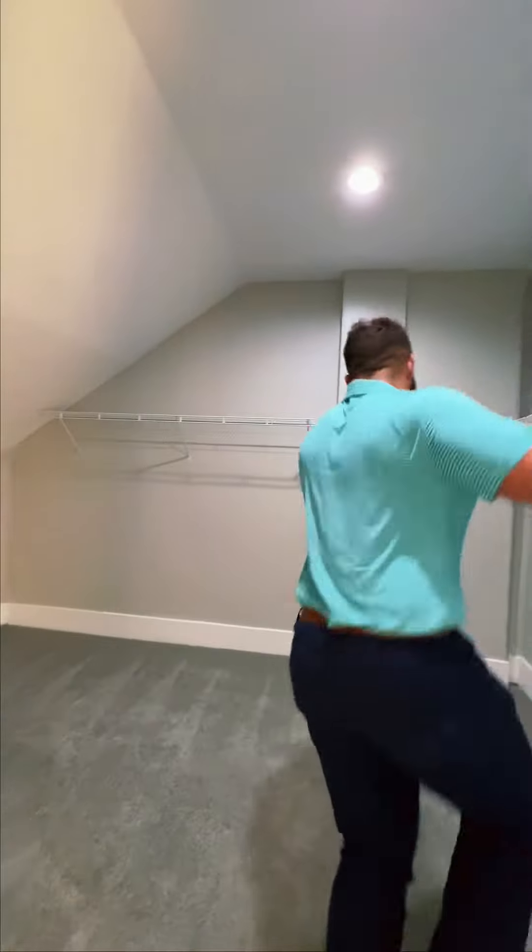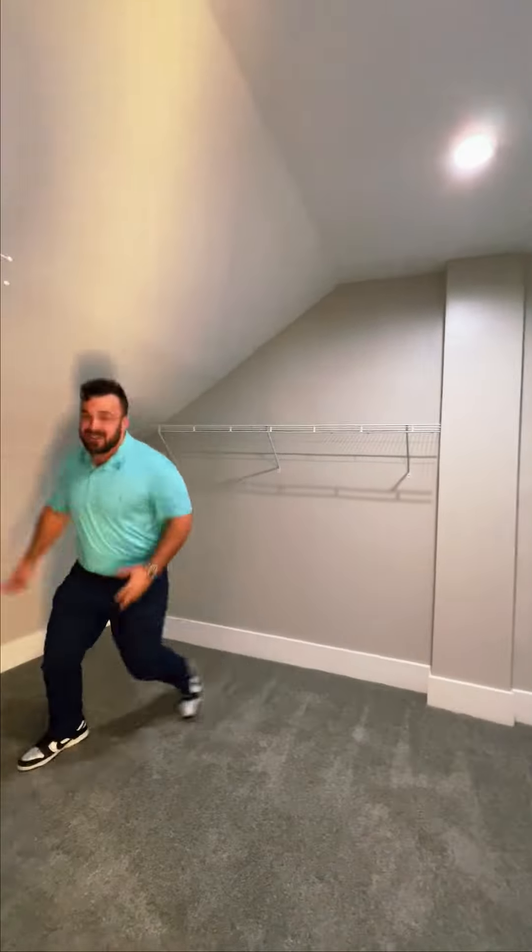This is actually the master bedroom — we have two options here for a master suite. But you've got to check out this master closet. I mean, look — it's flippin' huge!